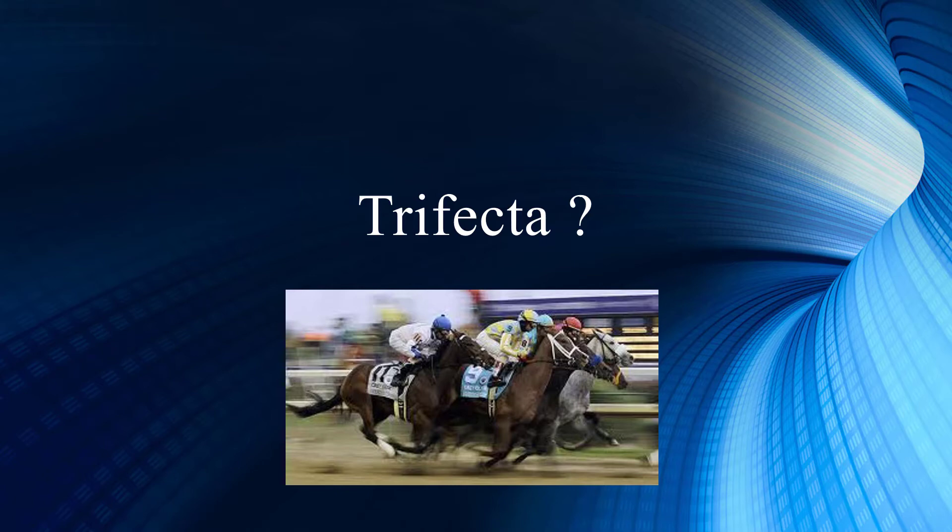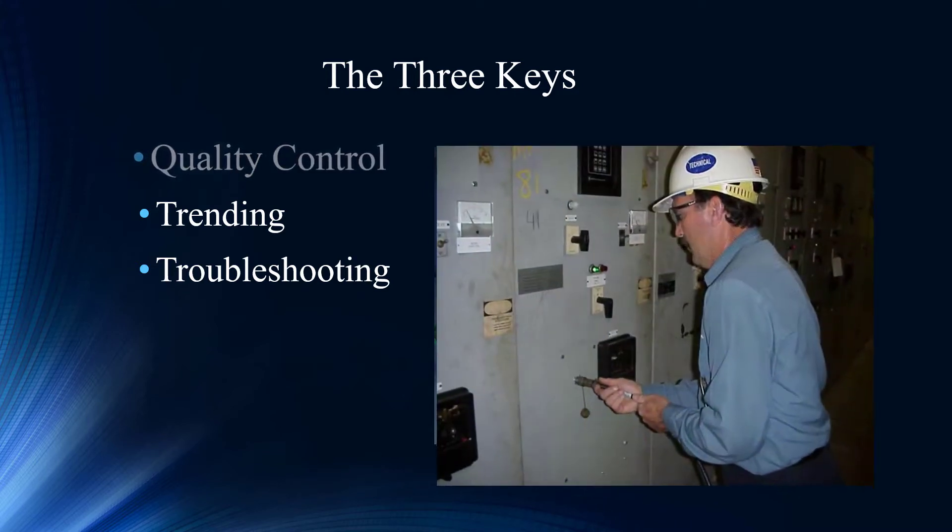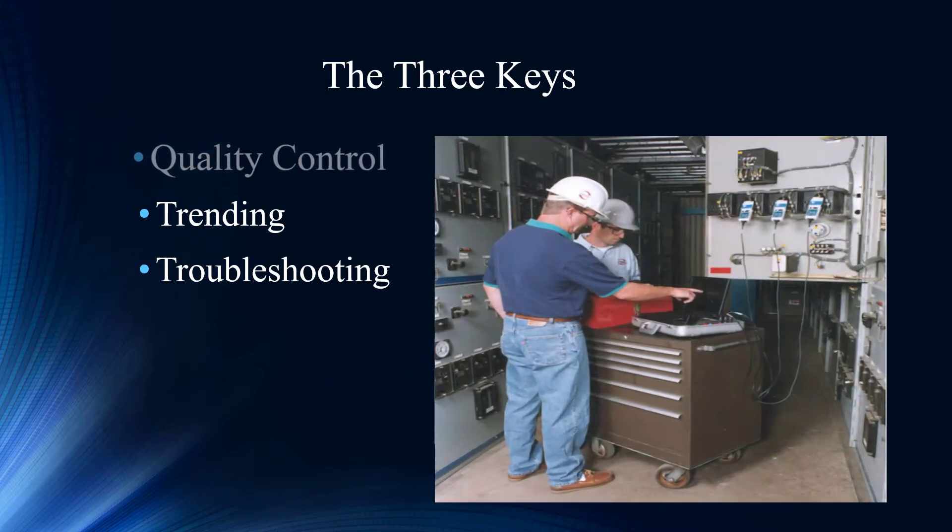So our first key is quality control. Quality control is the beginning of life — it could be the real beginning, after a repair, refurbishment, or with a brand new motor. But the bottom line is if you don't get started right, you are expecting a reduced life expectancy of the motor. We like to get out front, get a quality control test, make sure we're getting what we paid for, and that everything is starting out just right.